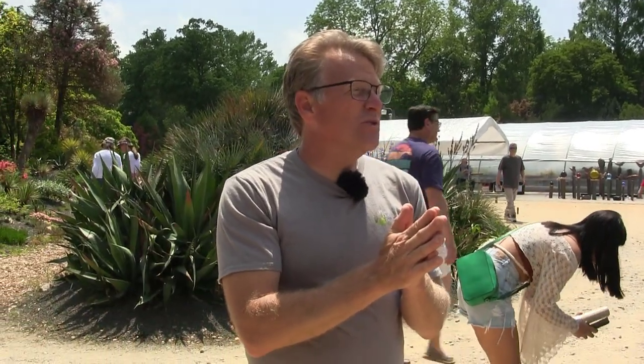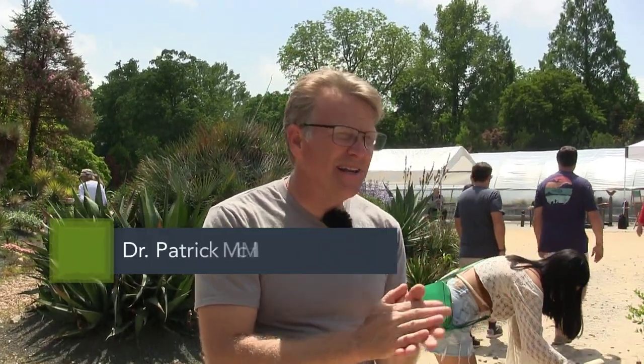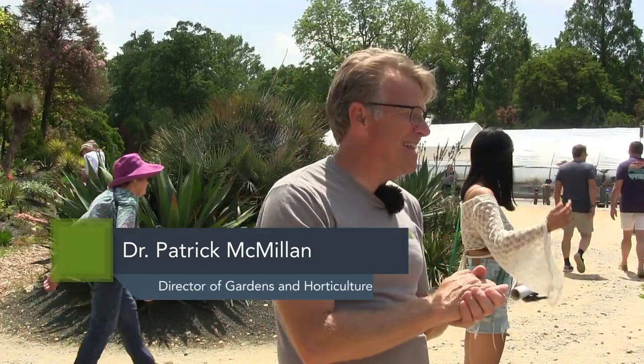We're going to do a tour of the Jurassic Garden here at Juniper Level Botanic Garden Plant Delights Nursery. We're going to focus on plants that would have been around basically during the Mesozoic, during the time when dinosaurs were walking around. Most people who have an idea of what those plants look like are going to be surprised when we actually see them. Think back to when you're a kid flipping through a dinosaur book — what do you see with the dinosaurs?